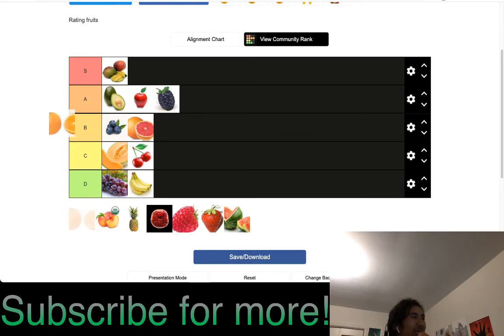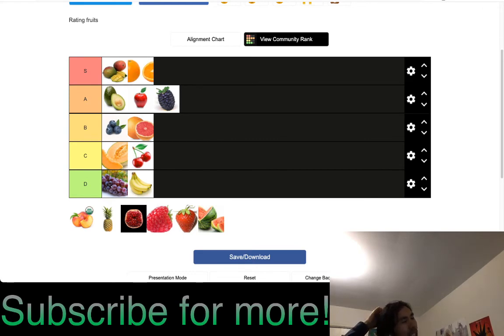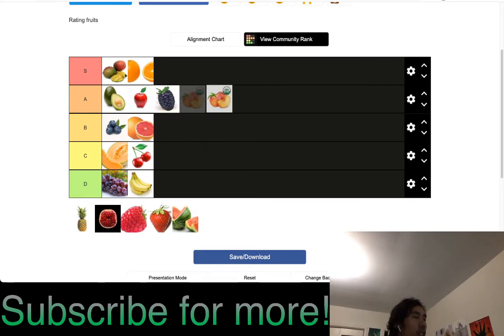Oranges — I'd say A plus, or actually S tier. I have them a lot and they're very solid, kind of like apples. I like them more than apples so S tier. It's like avocados except oranges don't have the ripeness problems and they're cheaper than avocados. Peaches are A tier — very good, I like them.